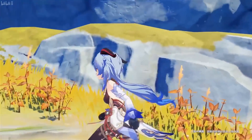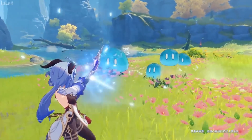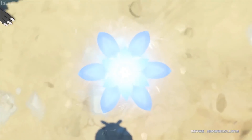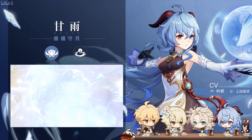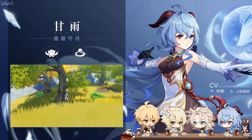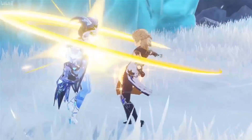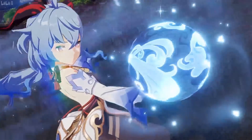Ganyu is a 5-star Cryo bow user set to release in mid-January 2021. Her charged shot explodes in a shrapnel blast that damages enemies in an area, making her the second character after Klee to have a unique basic attack pattern. Her elemental skill summons a lotus flower with a special area effect, and her elemental burst appears to summon a giant orb that attacks enemies with icicles from above. No new 4-star characters have been confirmed yet, though one was briefly hinted at during the stream.